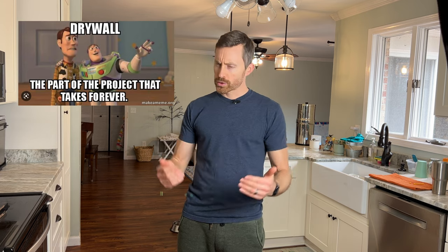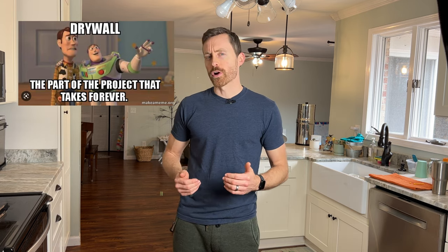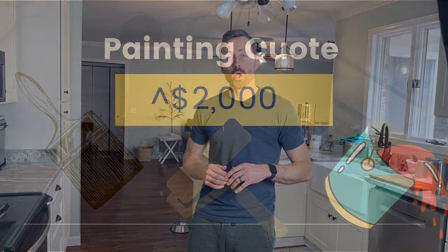After the demo, we had the contractor do the drywall. I know conceptually how to do drywall, but when I try it myself the results just aren't that great — especially patching the ceiling from where the wall was removed. Once the drywall was done, it was time to paint. This is a major labor-intensive task that will save you a lot of money. Our quote to have the contractor do the paint was well over $2,000.